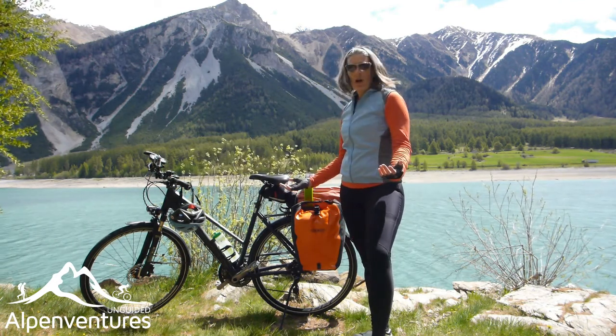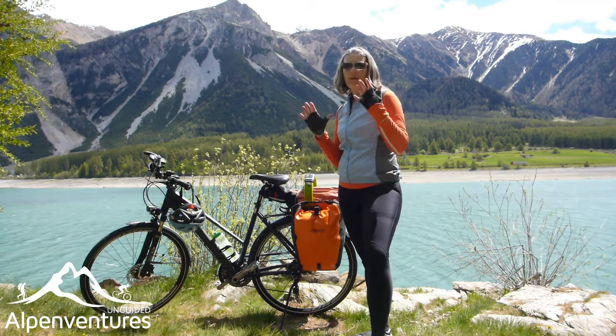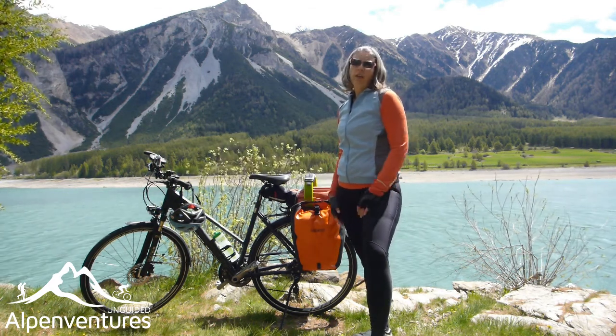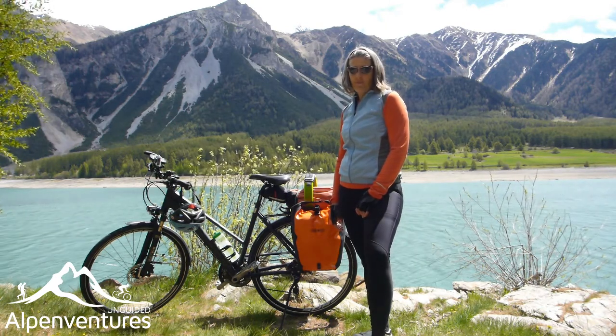So out of what I'm wearing, what might you need to buy? Well, you'd need a helmet. A pair of gloves might not be bad, but certainly not necessary. And a good quality chamois if you're interested in that - but also not necessary.